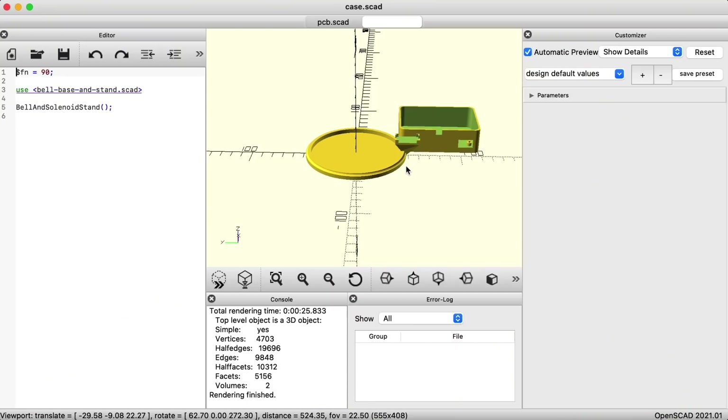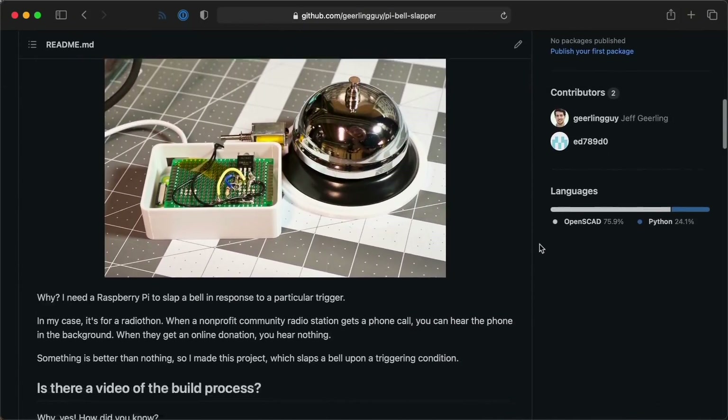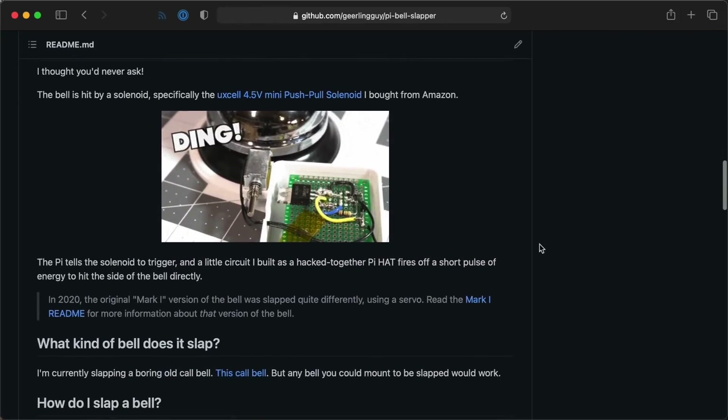This project turned out better than I even planned, and I even got to learn some OpenSCAD along the way. Everything I've done — all the code, the 3D models, the step-by-step guide for building your own notification bell — it's open source in the GitHub repository linked in this video's description. Until next time, I'm Jeff Geerling.